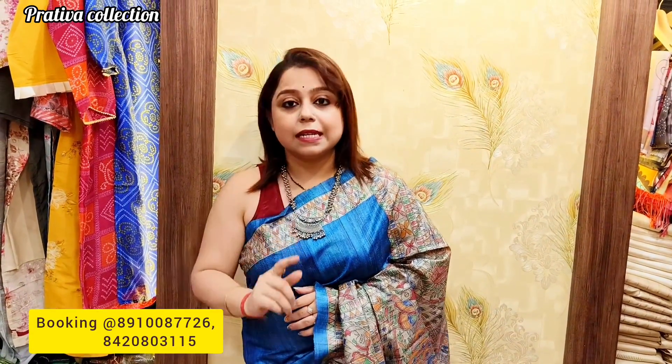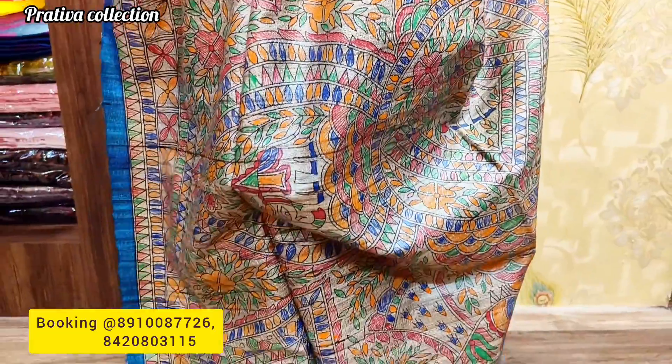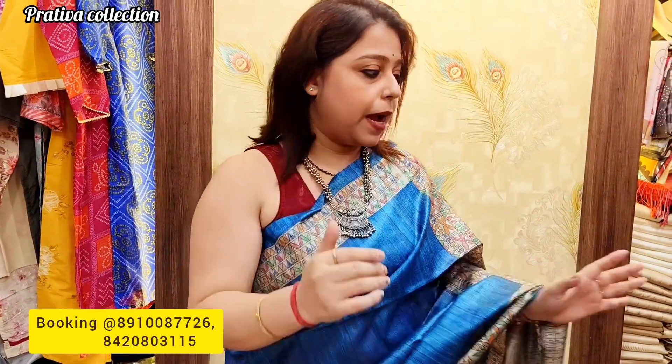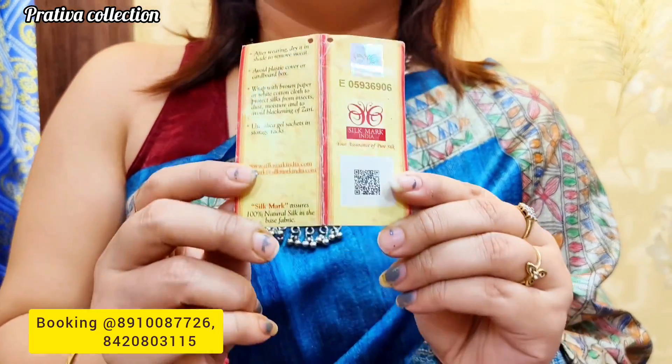Before I tell you the price, note that each hand painting is a single piece — meaning this particular color and painting combination is unique. You may find the same color with a different painting. Hand-painted pieces come in multiple colors but each painting is different. The saree comes with a silk mark. Price for these sarees is five thousand two hundred rupees. Shipping is free for this video only — this is a festive season offer.